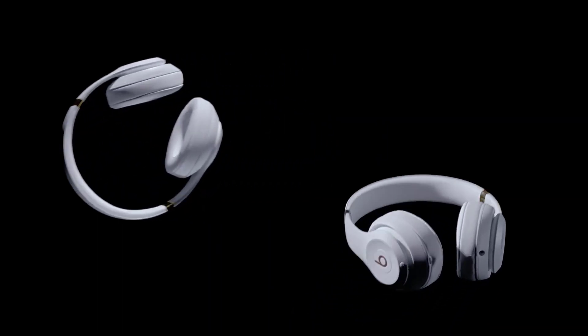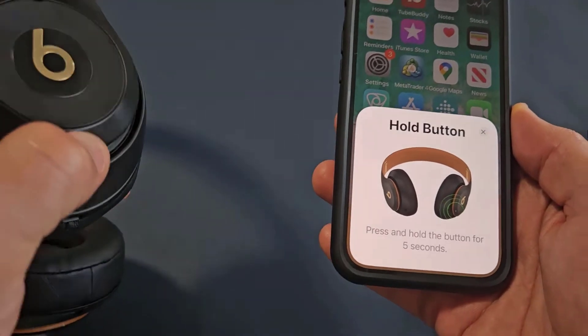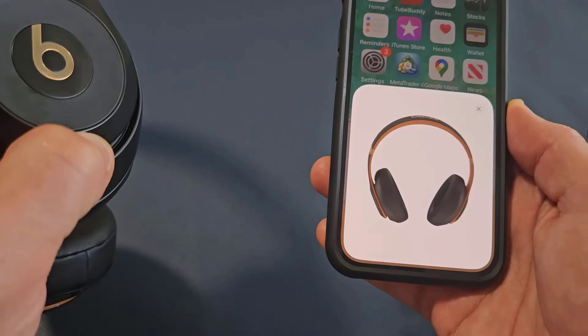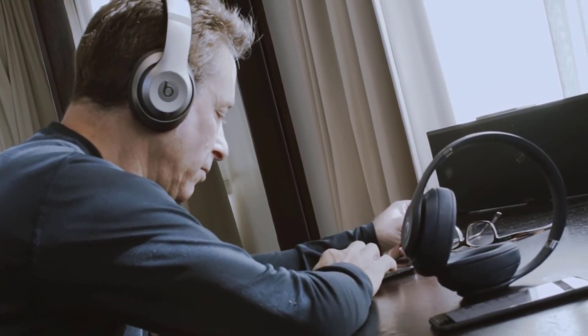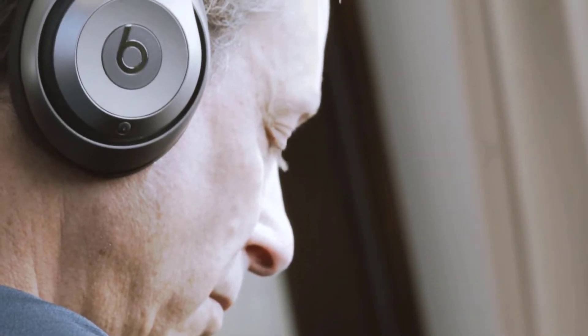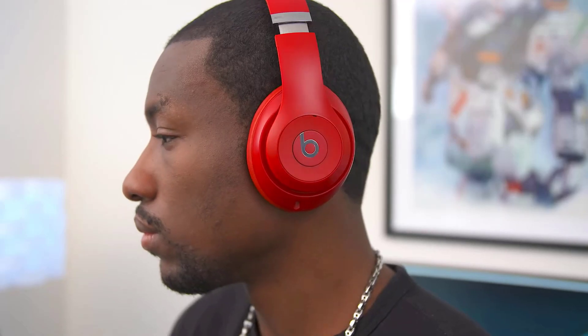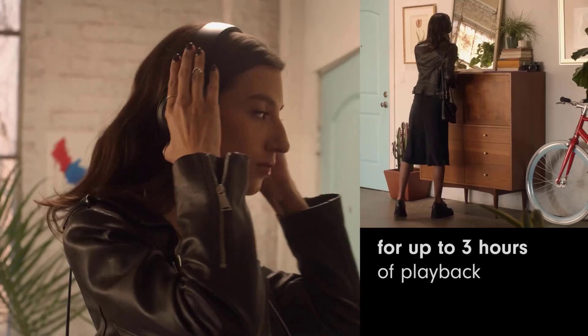These are powered by the Apple W1 chip, which ensures seamless setup and switching for Apple devices while providing a stable and efficient Bluetooth connection. They offer extended range and fewer dropouts, enable hands-free calls and voice commands with good clarity, and a 10-minute charge provides 3 hours of playback when the battery is low.